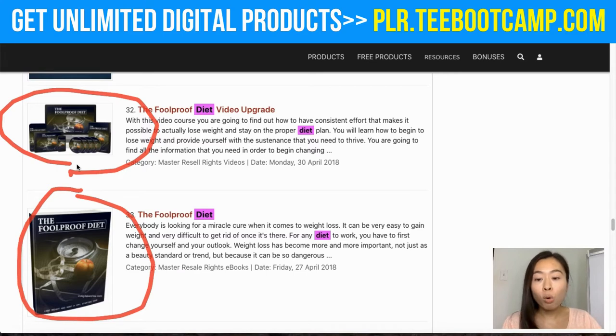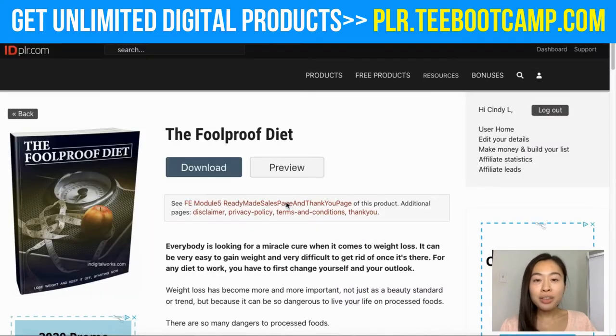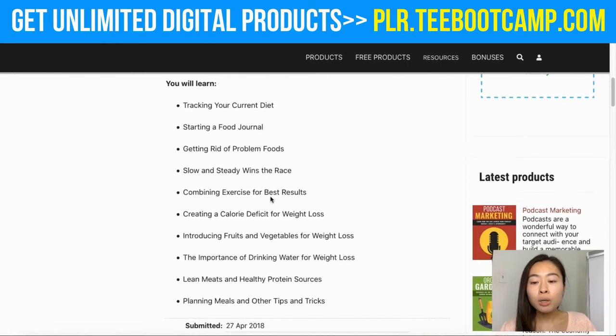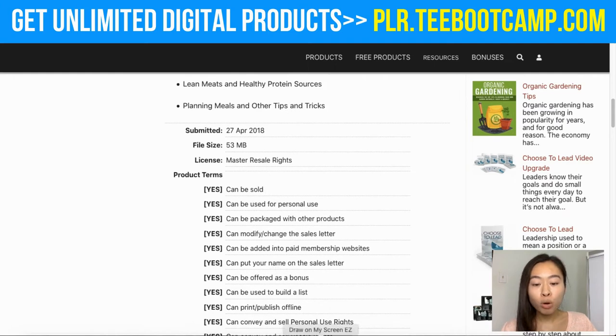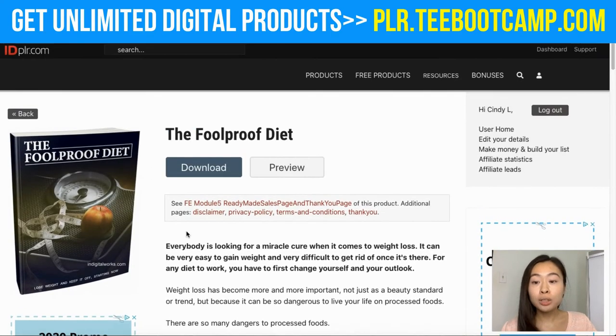To download the ebook, simply click on the one you want. Once you're on the product page you can preview the ebook to make sure you like the content before downloading. Scrolling down you'll get information about what the book is about. You can also view the product terms to make sure it can be sold and used for personal use — all the information is down below to confirm you're able to resell it.